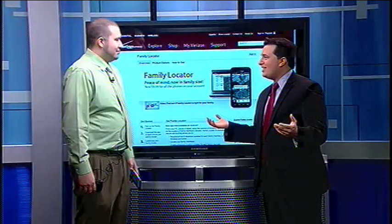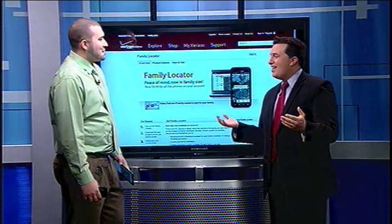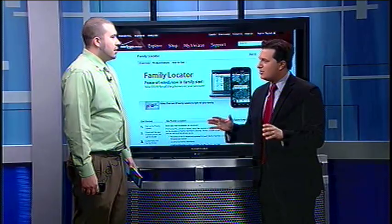So nice to welcome Aaron Stark here with Verizon. Good morning to you. And you're here to show us something that'll help us find out where our relatives are. Can you explain this to me?